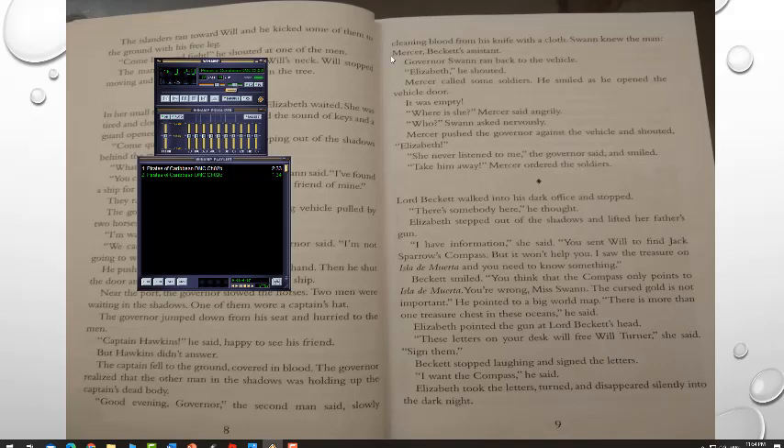'Good evening, governor,' the second man said, slowly cleaning blood from his knife with a cloth. Swan knew the man — Mercer, Beckett's assistant. Governor Swan ran back to the vehicle. Mercer called some soldiers and smiled as he opened the vehicle door. It was empty. 'Where is she?' Mercer said angrily. 'Who?' Swan asked nervously. Mercer pushed the governor against the vehicle and shouted, 'Elizabeth!' 'She never listened to me,' the governor said and smiled. 'Take him away!' Mercer ordered the soldiers.